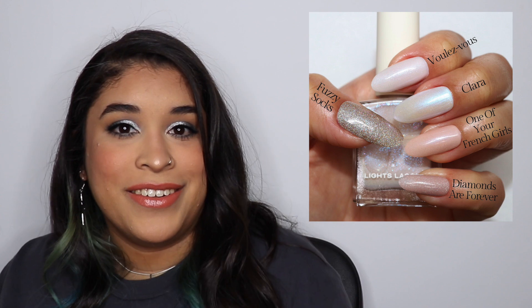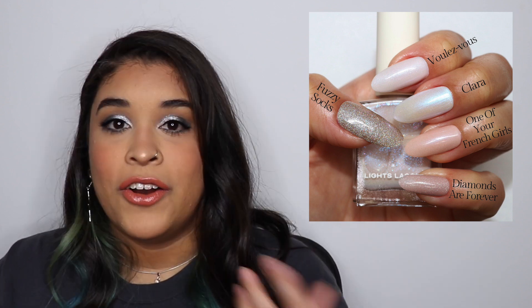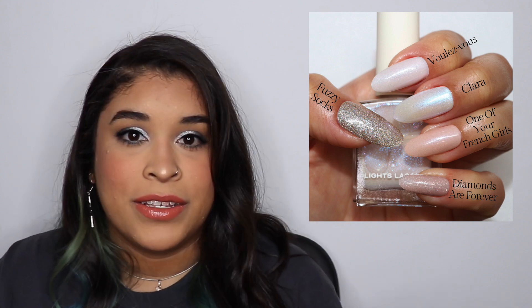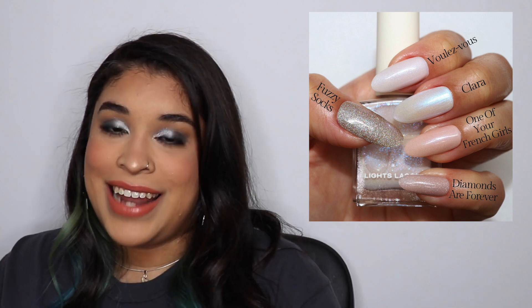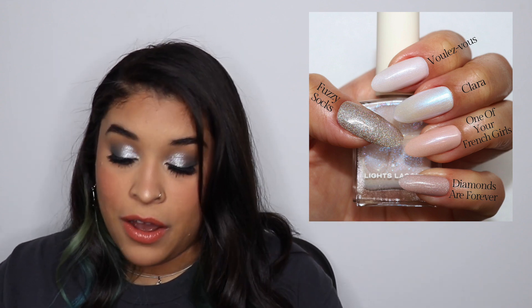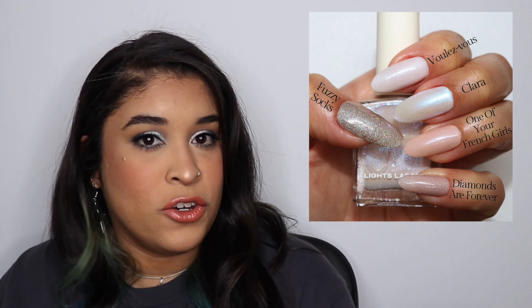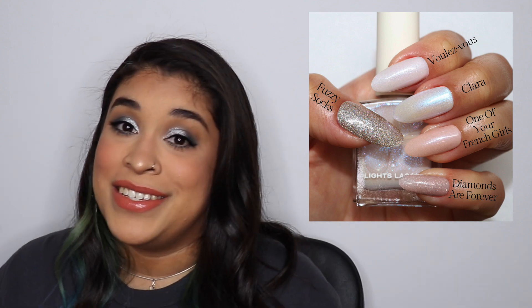Somebody asked me which I like better between Voulez Vous and Clara — I think I'd rather have Voulez Vous right now, but Clara is just a classic. It all depends on how blue you want your nail polish to look. After that I compared it to One of Your French Girls, which is a nude polish with a bluey kind of shift — they don't look alike at all, but I wanted to show the difference. Then I compared it to Diamonds Are Forever, which gave a similar vibe, but Voulez Vous is so much more white and Diamonds Are Forever is more of a nudie polish. Finally I compared it to Fuzzy Socks — they're worlds apart, but I hope the comparison helps.